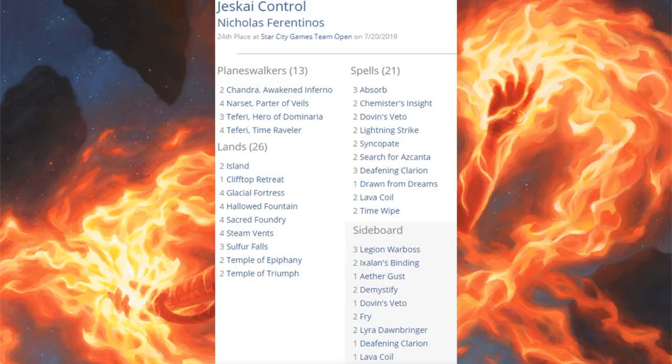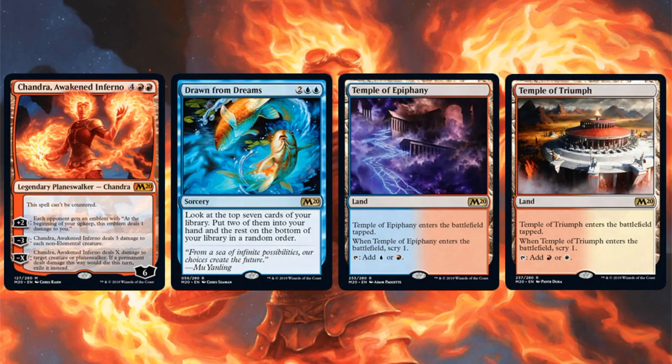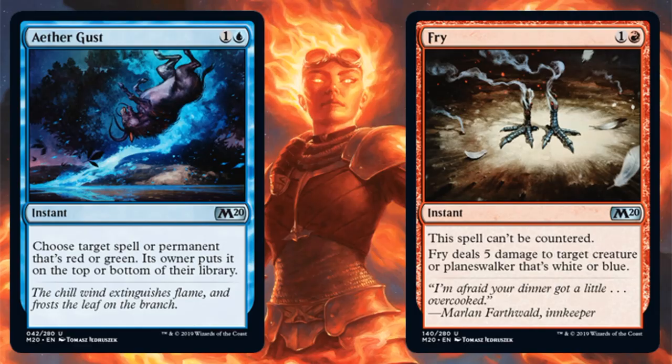The 24th place team was running Jeskai Control — another unique deck showing there's still a lot of variety. This build runs three big Teferis, four little Teferis, and four Narset, Parter of Waves, along with plenty of control cards like Chemister's Insight, Dovin's Veto, and Search for Azcanta. Core Set 2020 cards: Chandra, Awakened Inferno; Drawn from Dreams; Temple of Epiphany; and Temple of Triumph. Sideboard has Aether Gust and Fry.